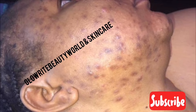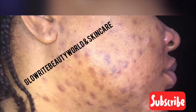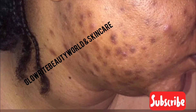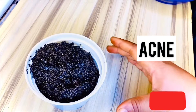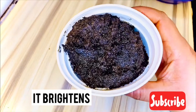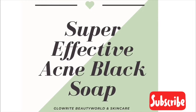This is how bad my face was before I started using this effective acne black soap. The scars were so much I could barely go out without makeup. This video will be helpful for those who are currently having the same issue. I'm so happy with the result I have achieved so far. This soap will help to clear stubborn pimples, acne, fade dark spots, blemishes, and hyperpigmentation, and brighten your face. It's good for oily skin and helps to even out the skin tone.